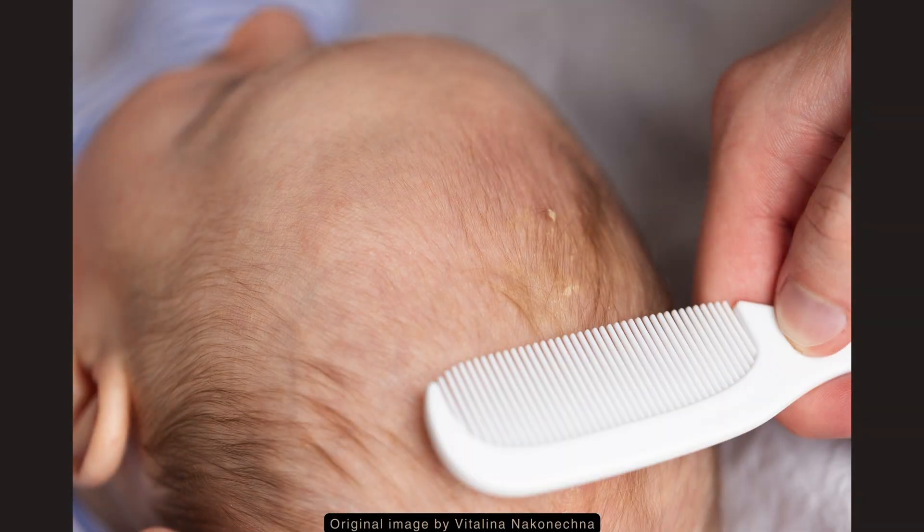A soft toothbrush or fine-tooth comb can be used to gently remove loose flakes or scales. The lesions must not be scratched or scraped. Doing so can result in injuries, scarring, and infection.